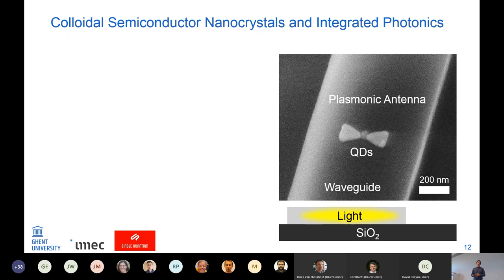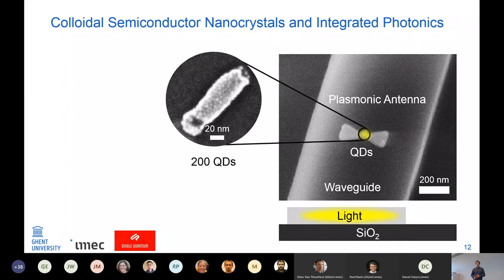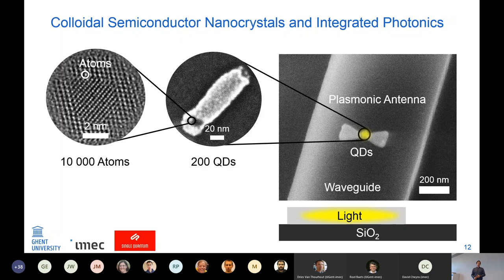Zooming in, I wasn't able to work with individual quantum dots but there are around 200 quantum dots in the center of this antenna. To come back to my first slide, one of those 200 quantum dots consists of around 10,000 atoms. The big motivation for working on integrated quantum photonics is building a quantum computer, and there are many research groups and startups working on that.